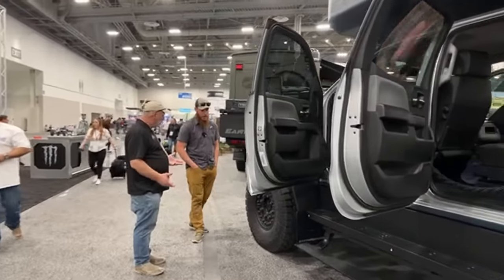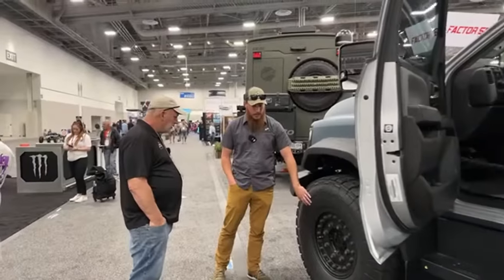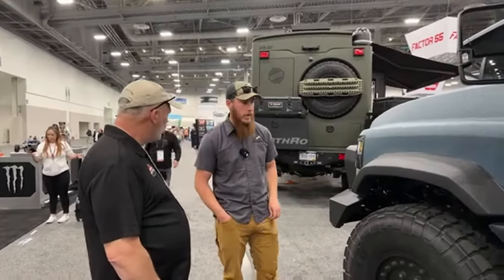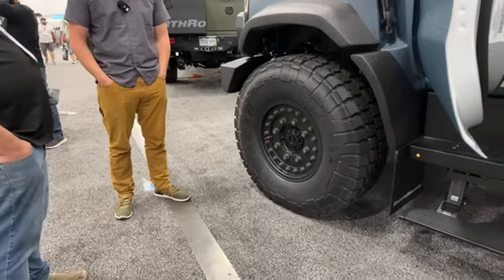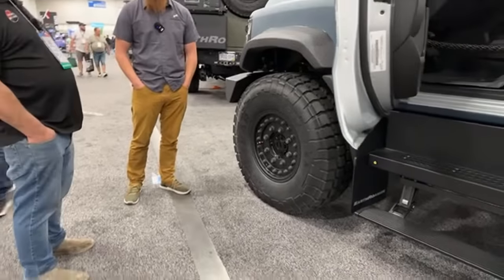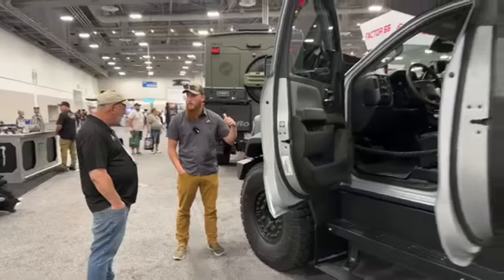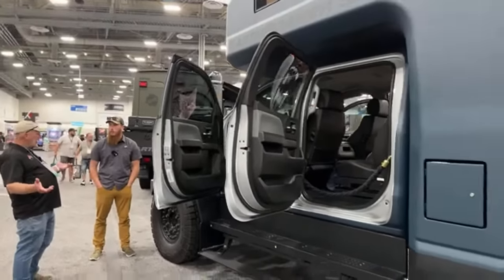We aired down the tires and really that was all we needed to do. We're running double beadlocks with inner and outer bead, so we can air the tires down as far as we need to, drop it in four-low, and just crawl right out of whatever we need. If it had gotten worse, we have our max tracks, and then we also have the winch on the front and rear. We come ready to go solo off the grid.